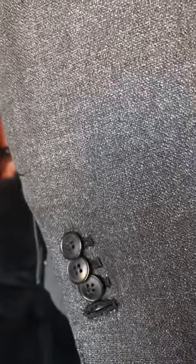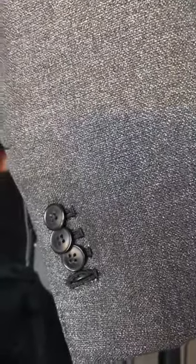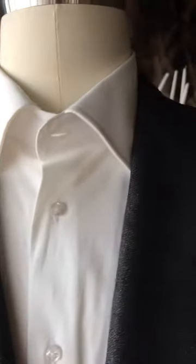And of course I always finish with functioning, working buttonholes. Don't get the one that looks like it — get the one. All completely handmade in Naples.